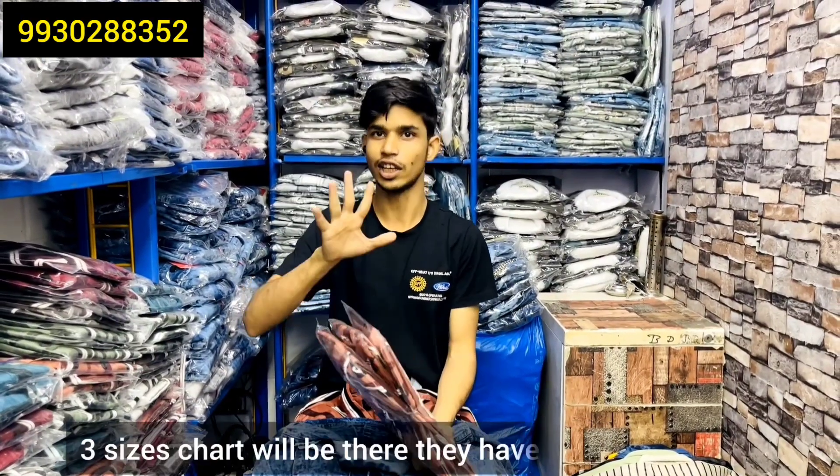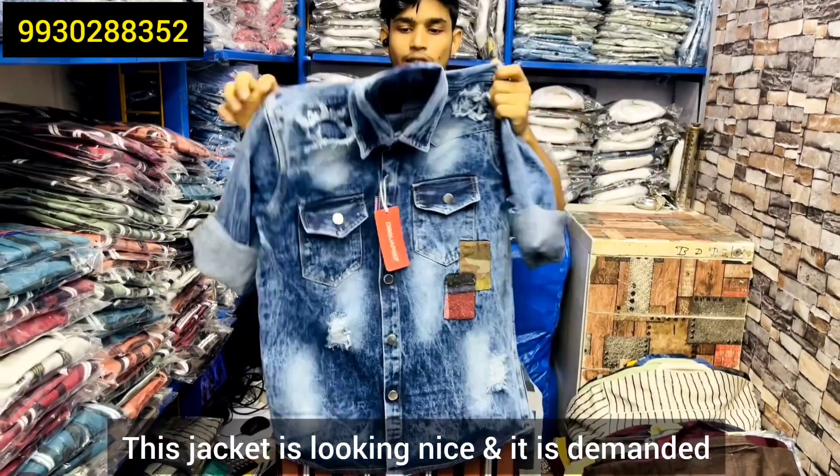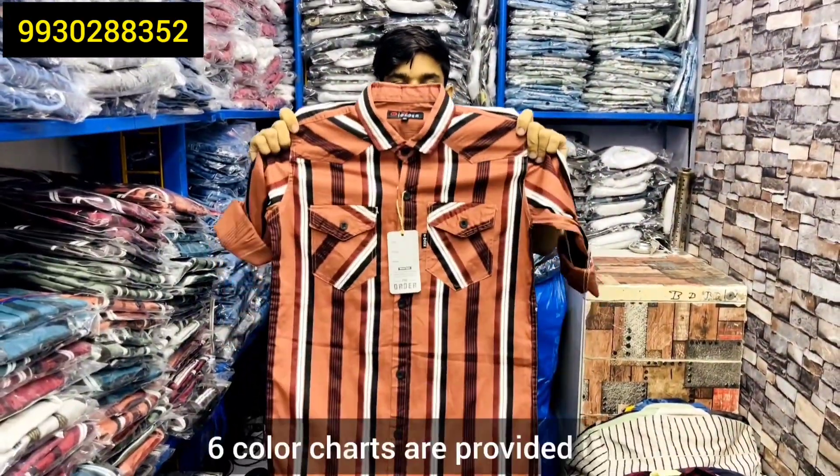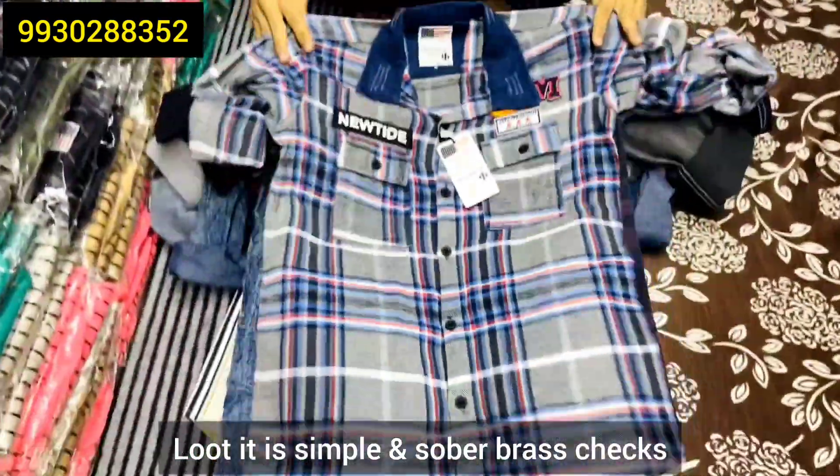Sizes available: S, M, L, XL. This is a truss — lot of demand. This shirt has a color guarantee, 6 colors. This shirt looks like leather.